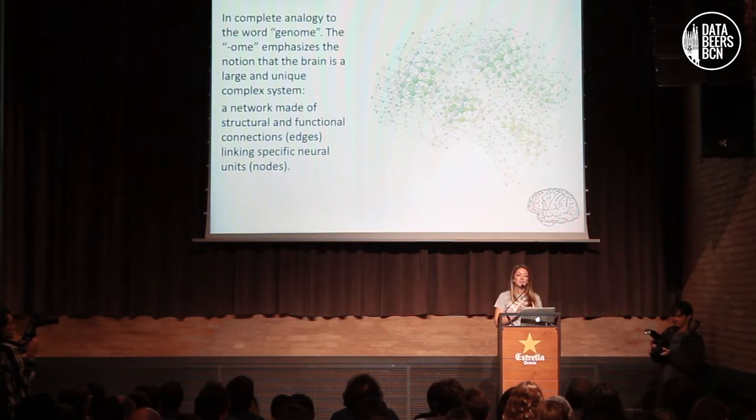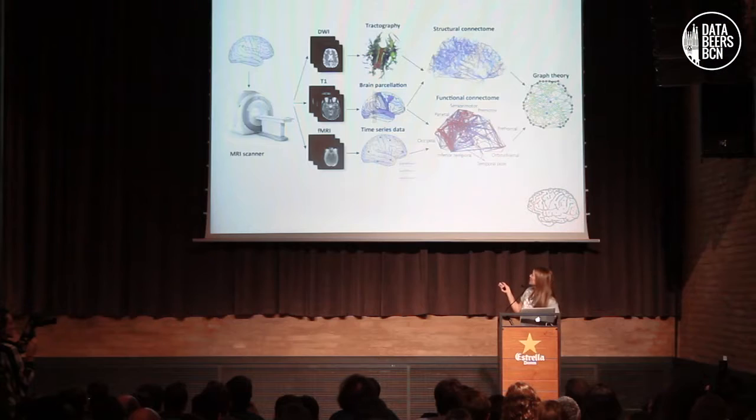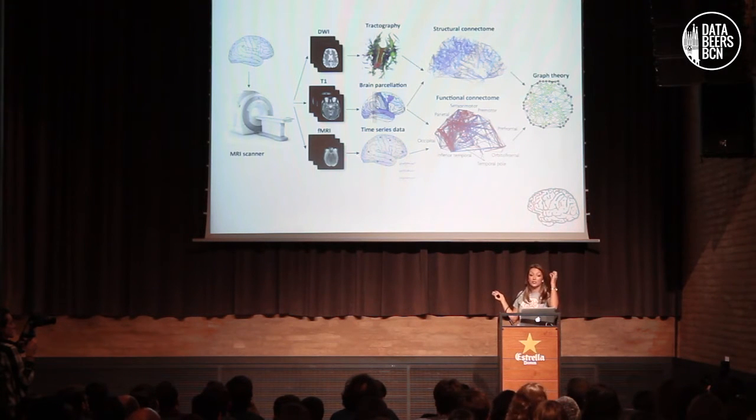Now that we know these different imaging modalities, let's put the definition of the connectome. It comes as an analogy from the word genome. The '-ome' emphasizes the notion of the brain as a large and complex system — a network made of structural and functional connections, or edges, linking specific neural units, or nodes. In the center we have the T1 image, which gives us the nodes from different brain regions. We can get the edges either from tractography or from the time series correlation coefficient, allowing us to construct the structural and functional connectome. From this jelly-like structure in our brain, we now have a representation as a connectivity matrix — a beautiful framework we can analyze using existing graph theory.